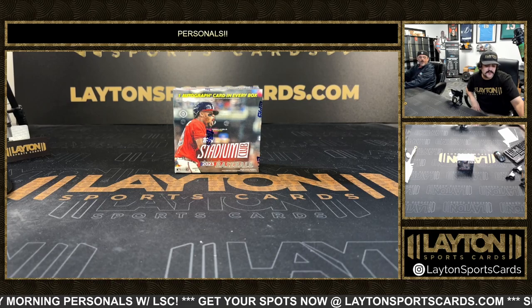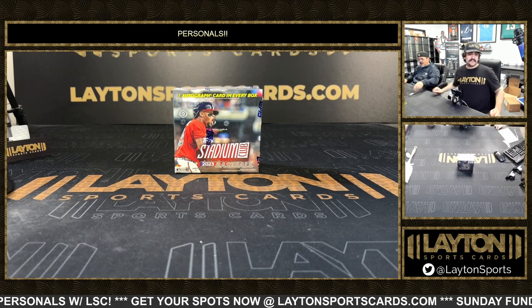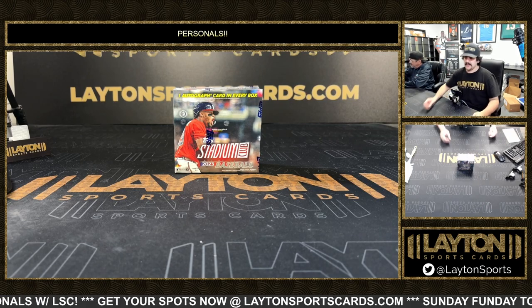What's going on guys, got Kyle and Sean here with Layden Sports Car, driving one box for Michael M. Got a Stadium Club Compact. Let's go, Michael. Good luck, Michael.